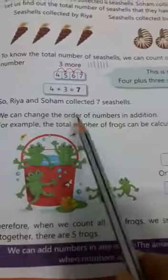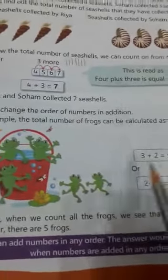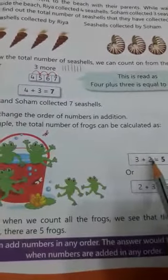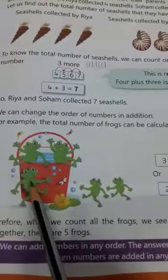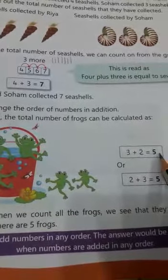We can change the order of numbers in addition. For example, the total number of frogs can be calculated as 1, 2, 3, 4, 5. Three plus 2: count and see — 1, 2, 3, 4, 5. Three plus two equals to five.